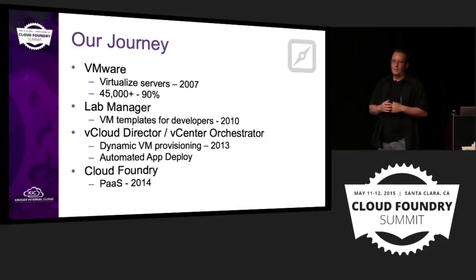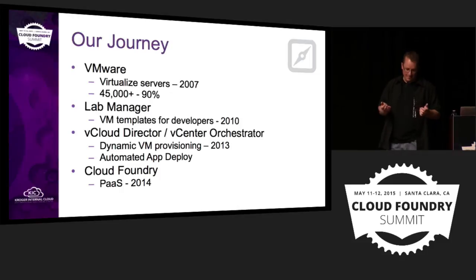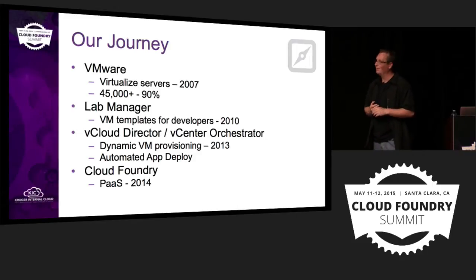Where we upped our game was with vCloud Director and vCenter Orchestrator, which we rolled out in 2013. There we started trying to steer people away from creating special flowers — instead of customizing something and holding on to it forever, we encouraged teams to write code in Orchestrator to get their VM to the point they needed, and put that in source control so it could be maintained by more people.